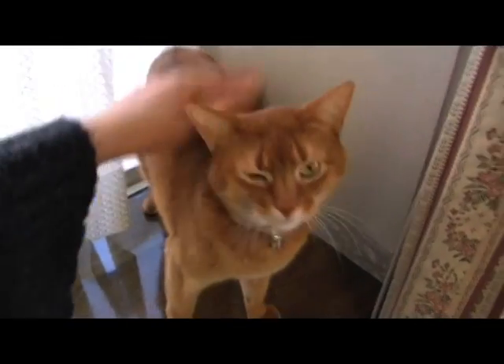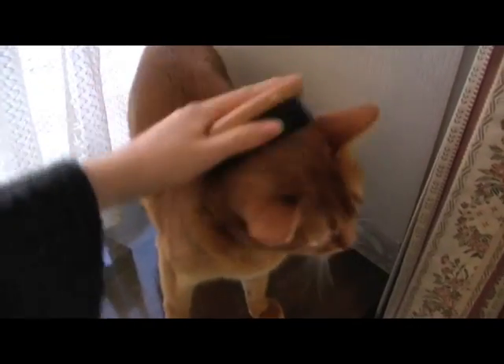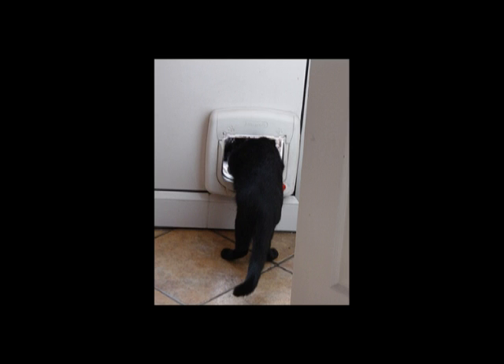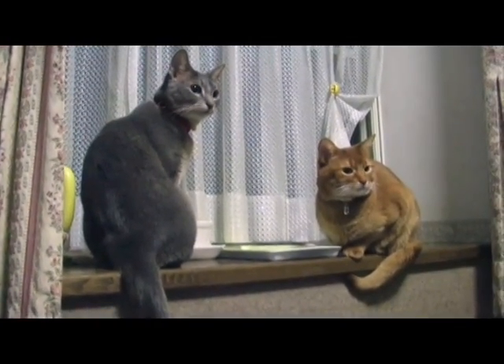Though pet owners wish to understand their pets more deeply, it is difficult to stay with your pets all day long. Humans go out for work, school, or shopping. Some pets, like cats, go out by themselves from a cat door. To understand pets more deeply, we must know what the pets are doing when owners and pets are positioned remotely.